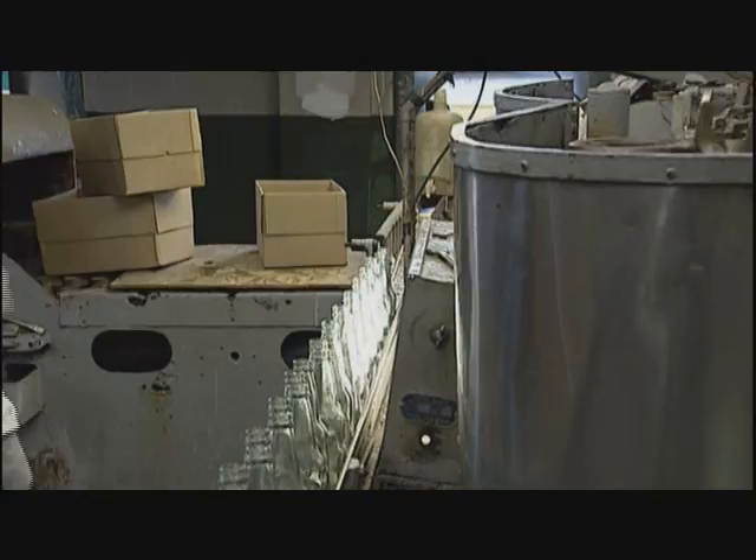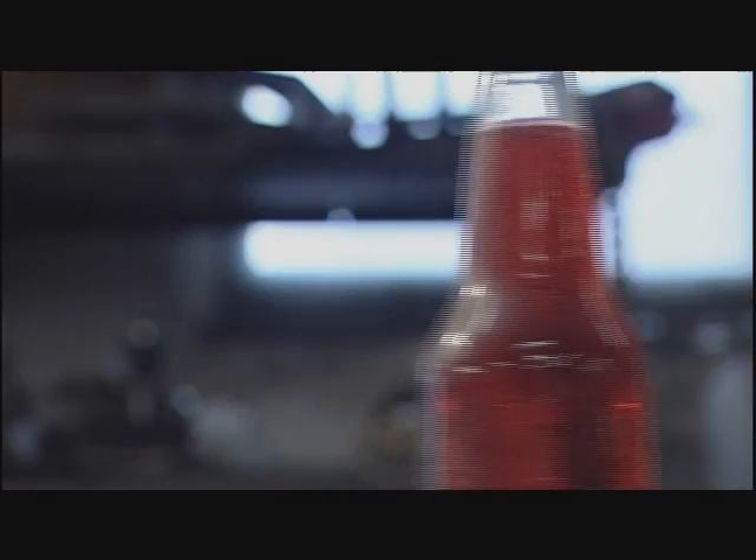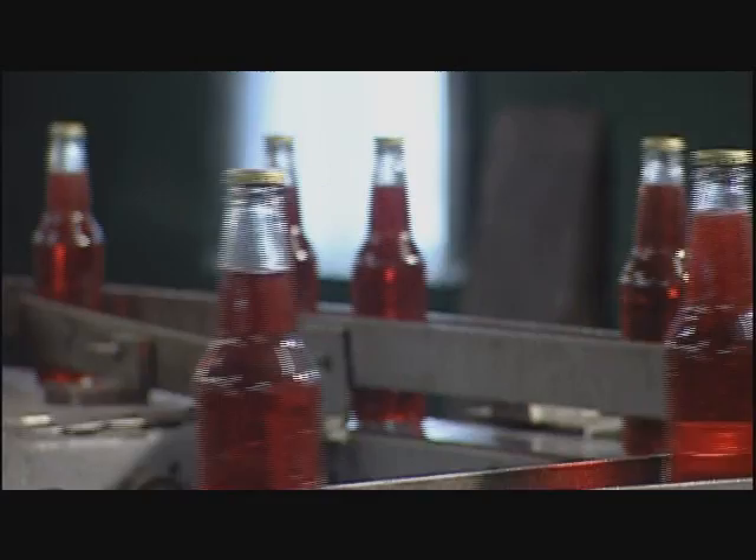Glass bottles are a luxury right now. The glass production is running about 5 percent below demand, and they're still shutting glass houses down. So we haven't been able to do what we want to do, simply because we don't have the glass. If you look closely, you may notice the bubbles in this stuff are tiny. The reason the bubbles are different is we use a different type of carbonation than most other bottlers use.